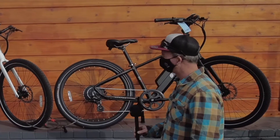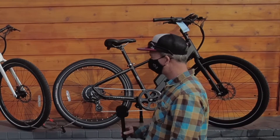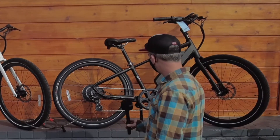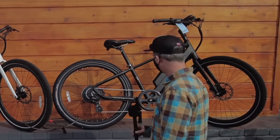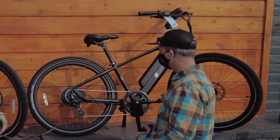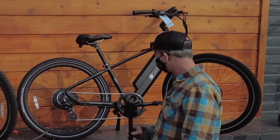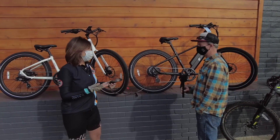These are my budget price points, starting off at $1,299 for Class 2, which goes 20 miles per hour. And then Class 3, which is $1,599, which goes 28 miles per hour. These are hub-driven, and the throttle — the throttle's really nice because it's almost like a scooter.